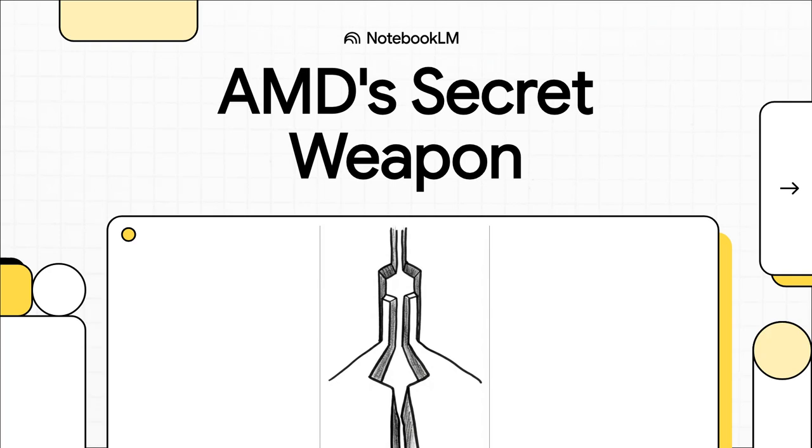So you're building the perfect homelab server, and it always comes down to that one huge decision: the CPU. It's the brain of the whole operation, and for years the fight has always been between the two big players, Intel and AMD.